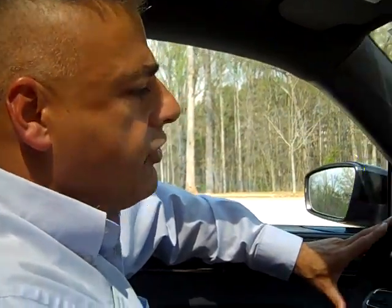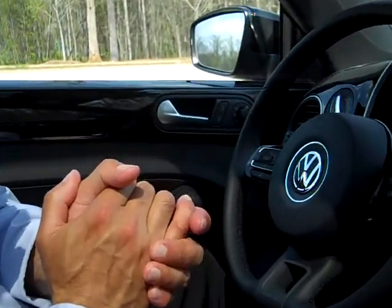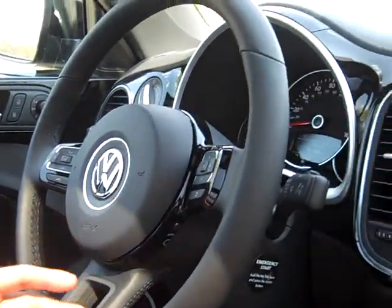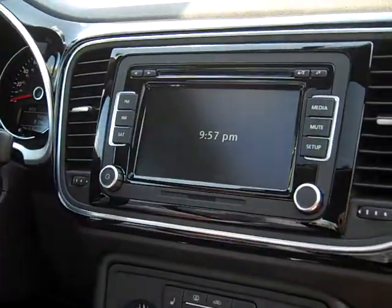Hey guys, Annie and I are now actually highlighting the interior of the all new 2012 Beetle. They've done a lot of changes in here. It's just more updated, really gives you a nice display.